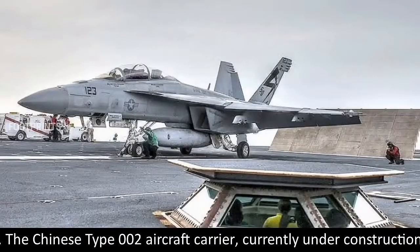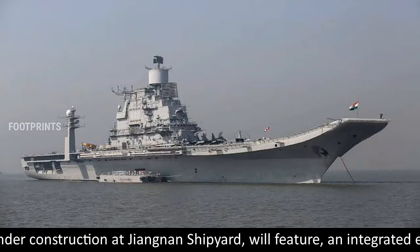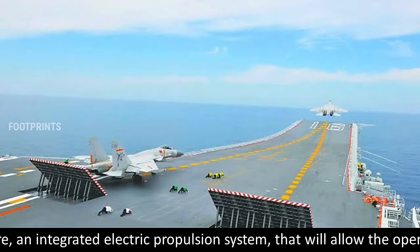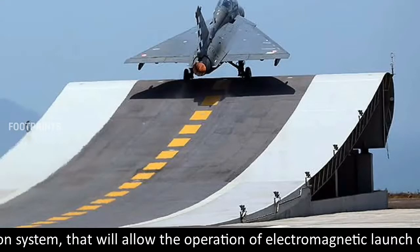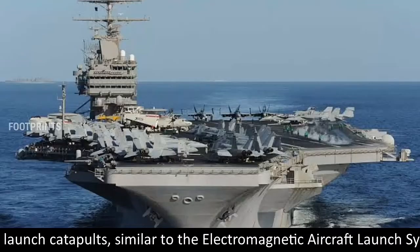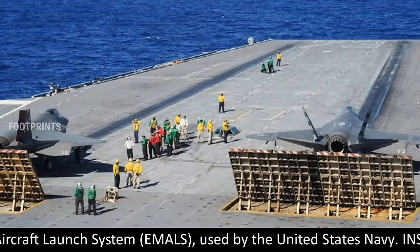The Chinese Type 002 aircraft carrier, currently under construction at Jiangnan Shipyard, will feature an integrated electric propulsion system that will allow the operation of electromagnetic launch catapults, similar to the electromagnetic aircraft launch system, EMALS, used by the United States Navy.